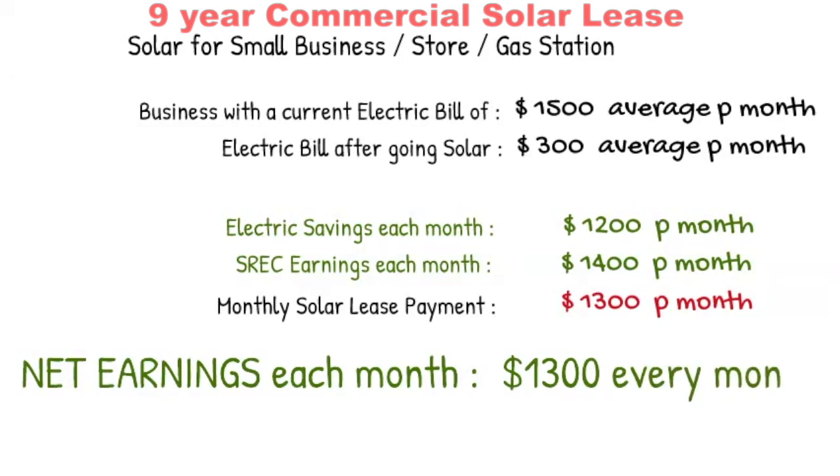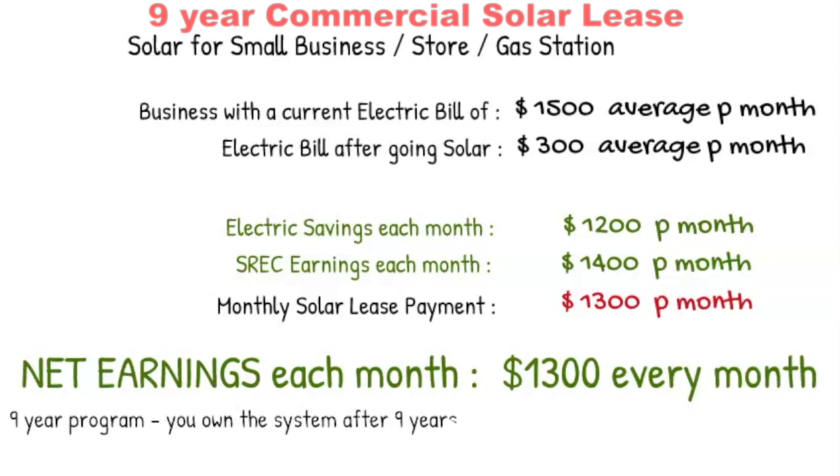That is the nine-year operating lease program. These numbers are for New Jersey and Pennsylvania and the incentives might be a little different for your state, but we'd be happy to respond to your inquiries. After nine years the solar system is yours — you have no more lease payments. During the first nine years you earn money every month and build equity into your solar system, and after nine years the system is yours.